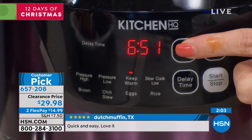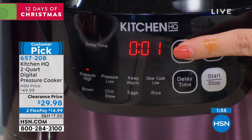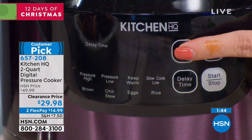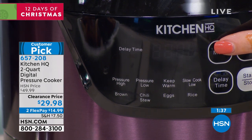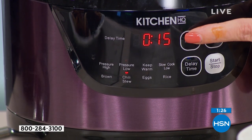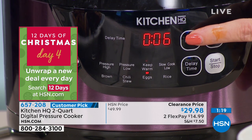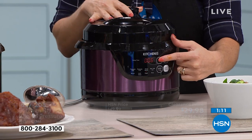Your menu button gives you: pressure high — 15 bars of pressure, pressure low — 7 bars of pressure, keep warm, slow cook up to 8 hours, browning, chili/stew with automatic 15 minutes, and eggs. For the browning function, anytime you put meats in here, you can brown it just like you're on the stovetop. When I did my turkey chili, I put the turkey in, browned it right in the same pot, and then added all the rest of my ingredients. Your chili/stew button will do an automatic 15 minutes, but you can adjust with the adjust button.